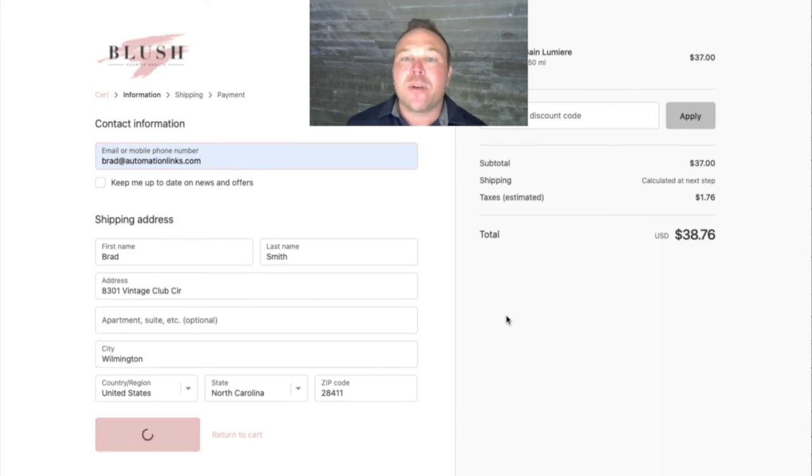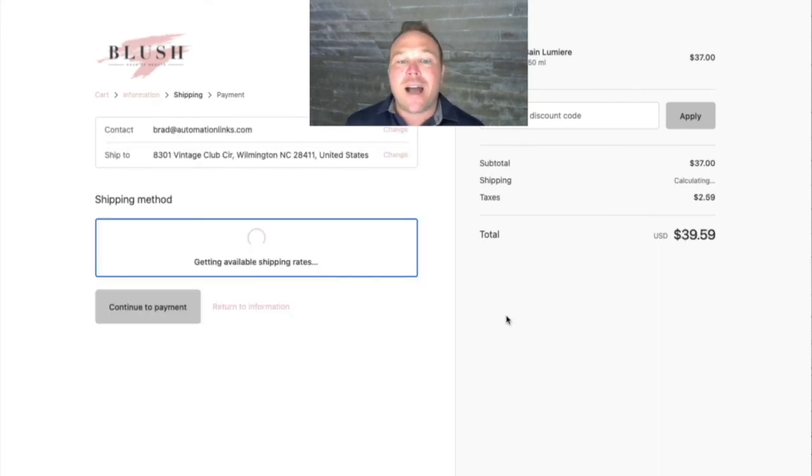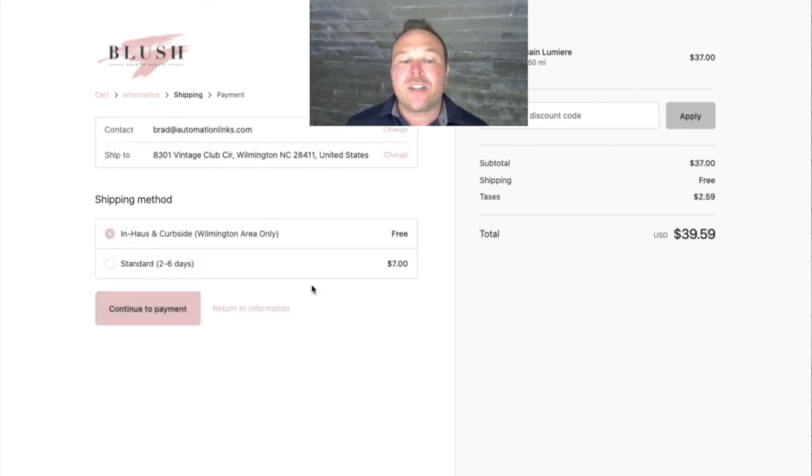Next, we want to ask them for their emails so we can do an abandoned cart email. So if I exit out right now and don't finish this purchase, I'm going to get an automated email reminding me to come back and buy, with some more recommended products.